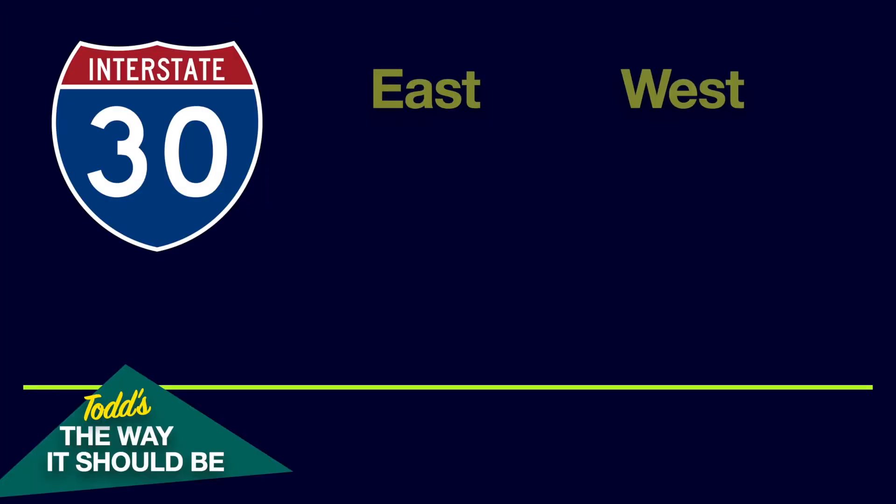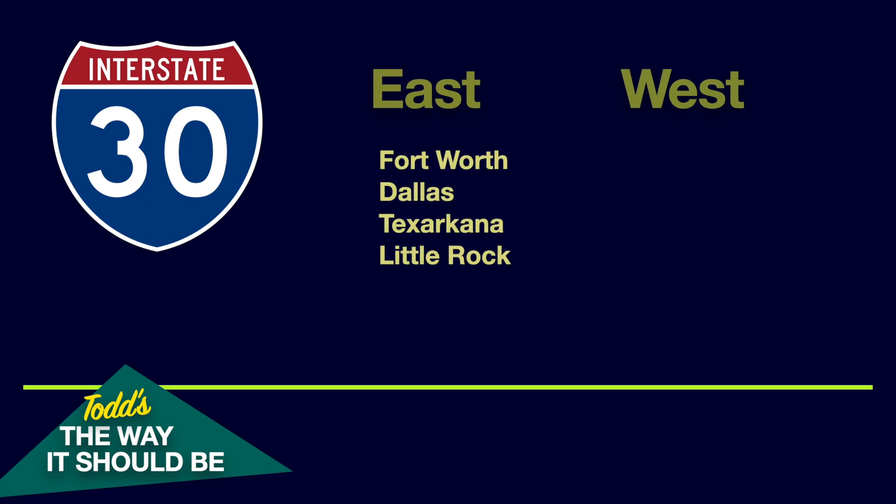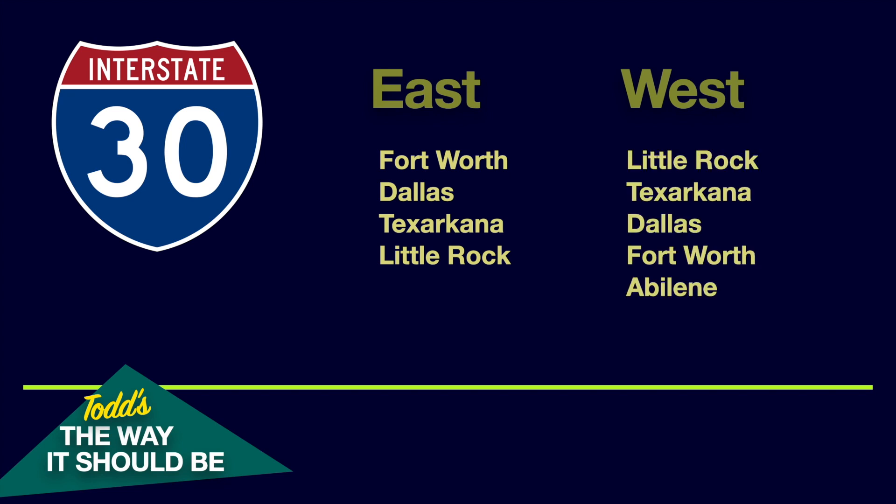The way it should be on I-30: eastbound should be Fort Worth, Dallas, Texarkana, and Little Rock — well, that's the way it is. And westbound: Little Rock, Texarkana, Dallas, Fort Worth, Abilene — and that's the way it is. We don't see this too often. I completely agree with the Texas and Arkansas State DOTs on their control cities on I-30. So great job with that.